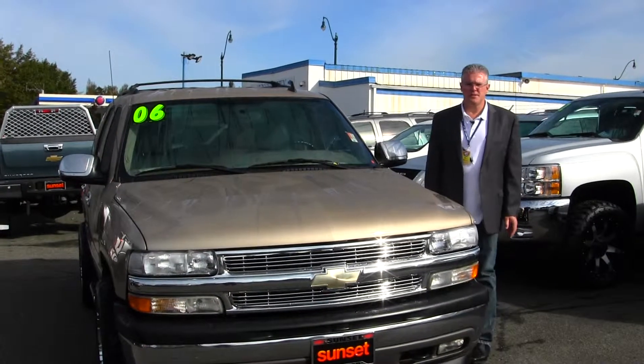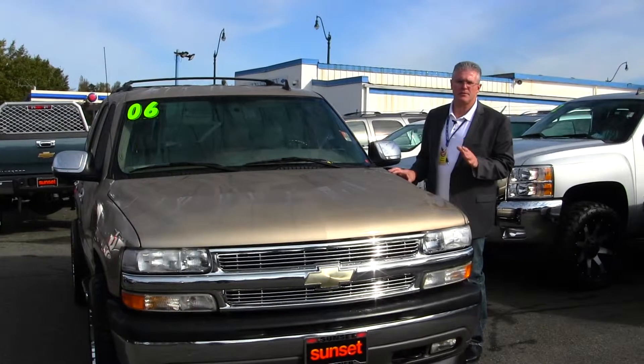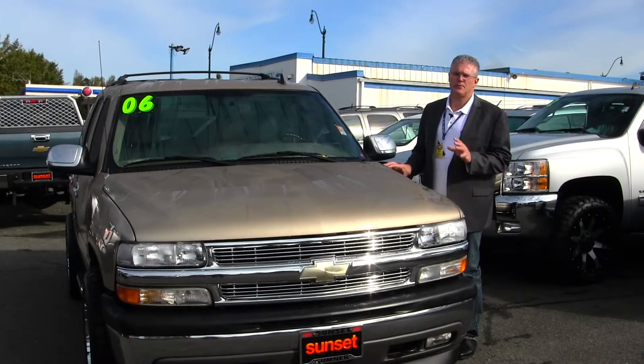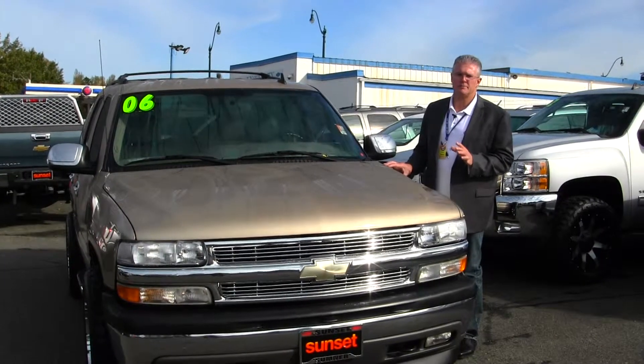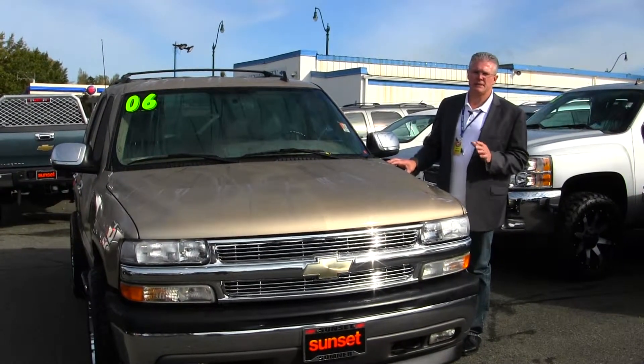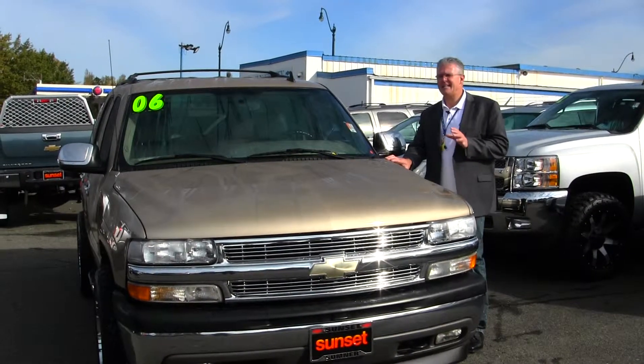Hi, I'm Buzz Nielsen from Sunset Chevrolet in downtown Sumner, Washington's number one Chevrolet dealer for 15 years in a row. I'm going to do a virtual video walk around for you on one of my favorite SUVs of all time. It's a 2006 Chevrolet Tahoe LT Edition, four-wheel drive, stock number P698A.